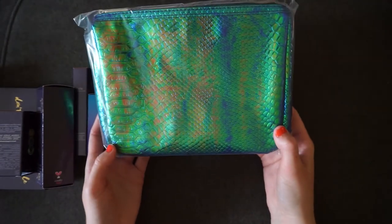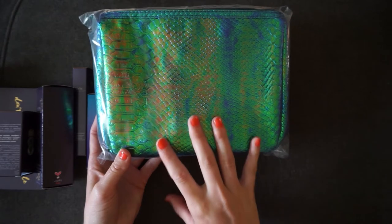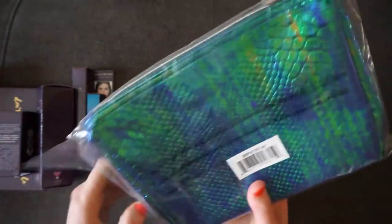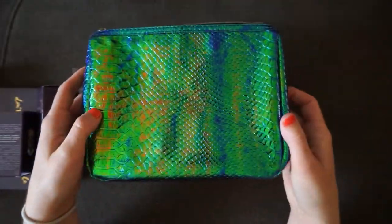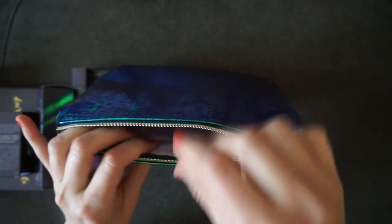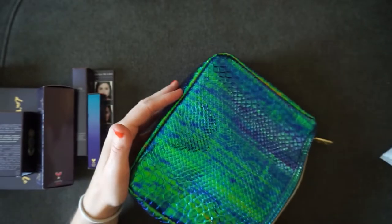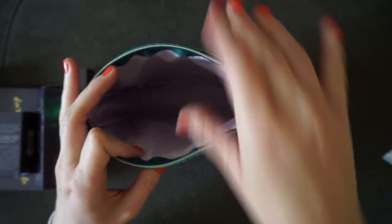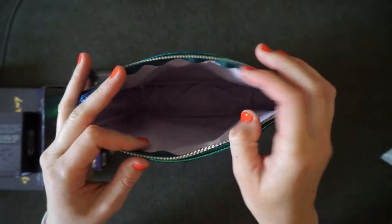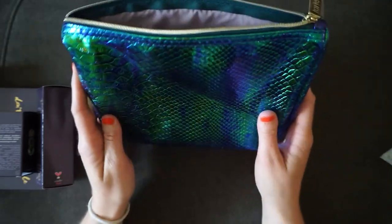The first thing I want to show you is the bag I picked out. At checkout I had the option of this mermaid bag, a basic purple bag, or a black bag. I already have the purple and black, so I thought the mermaid bag would be fun. If I don't use it for makeup, I can use it for watercolor storage or something. It's actually more padded than the purple and black bags, and a pretty decent size.